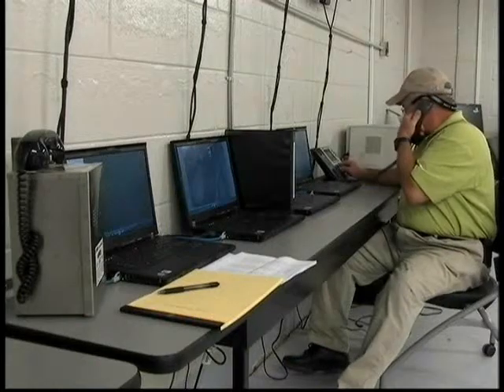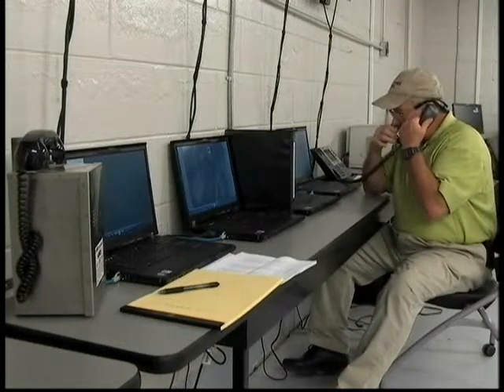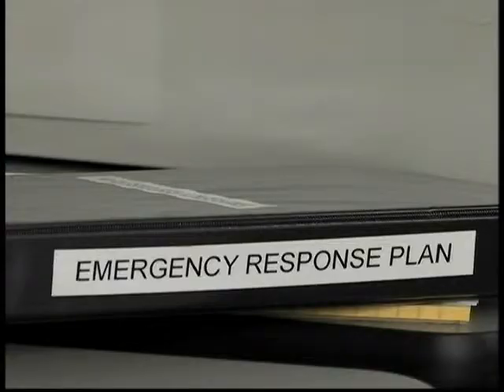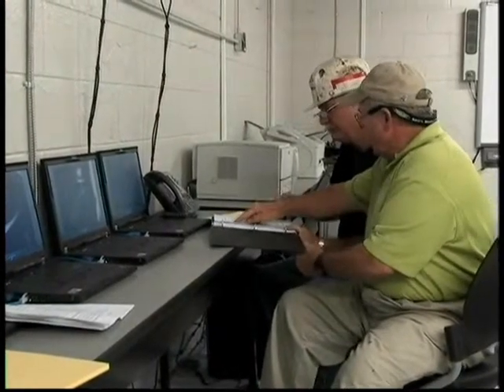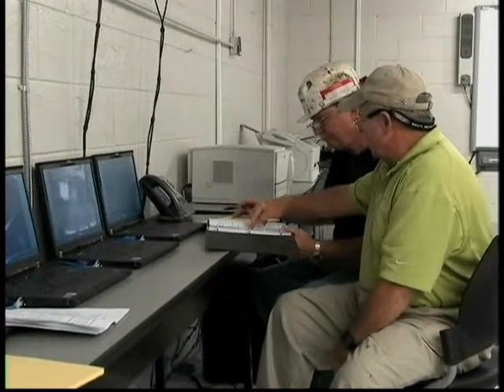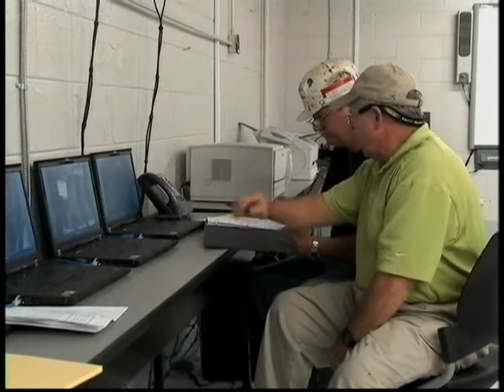The control room operator begins to keep a written log of everything he is seeing and hearing. He also calls Tom Smith, the supply house man and the only other person on the surface that evening, to come to the control room to help. Tom is asked to go down the notification list in order, call people, and jot down the time called and whether they answered or if a message was left.